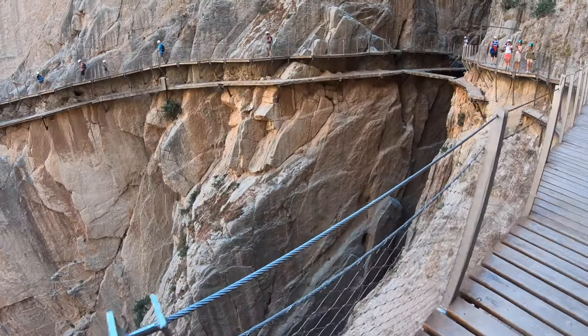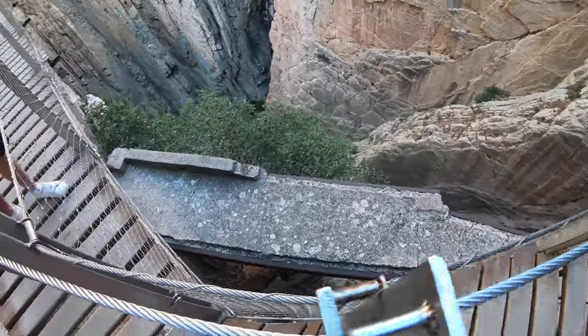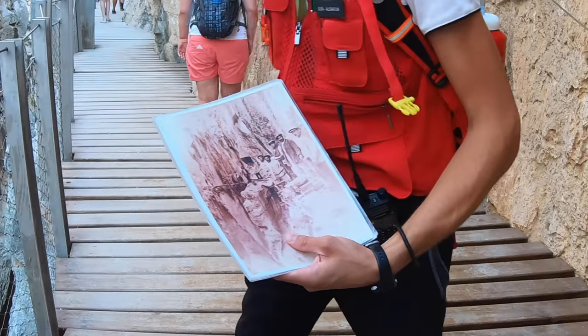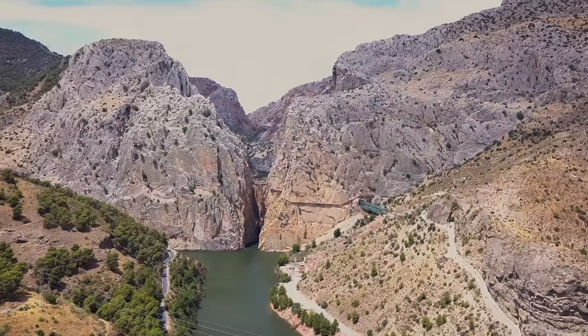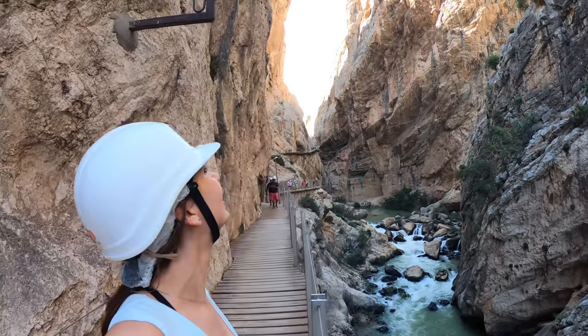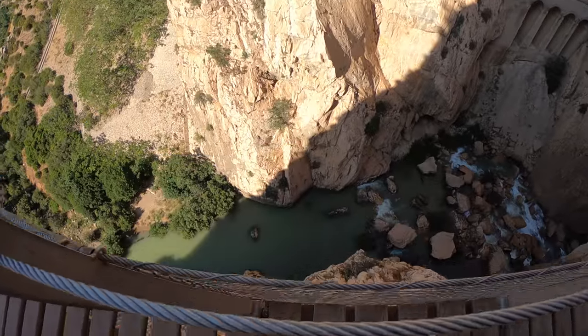Oh my gosh, it's amazing! They made it from concrete. Wow, so that's the old path — it's just underneath. If you're afraid of heights, this is probably not the place to be. Look away if you can't cope — we're getting pretty high now.